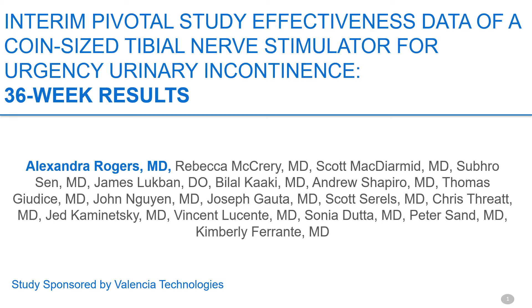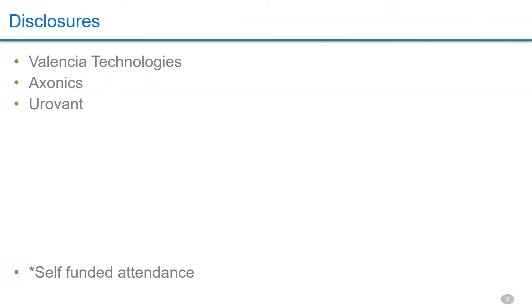I am pleased to present the nine-month data from the ECORN pivotal trial. Six urologists and nine urogynecologists implanted 133 devices in seven months. The procedure was designed by plastic surgeon Subro Sun with an emphasis on reproducibility and safety. My disclosures are as listed.